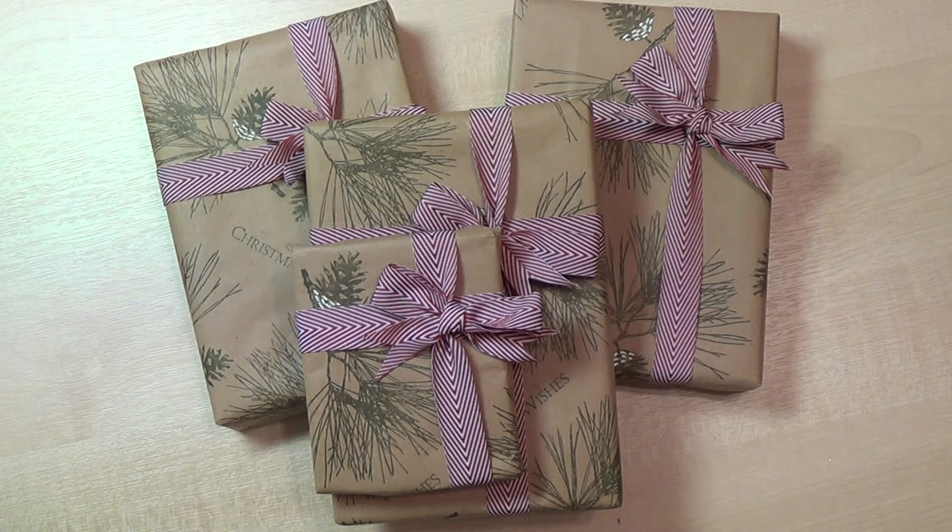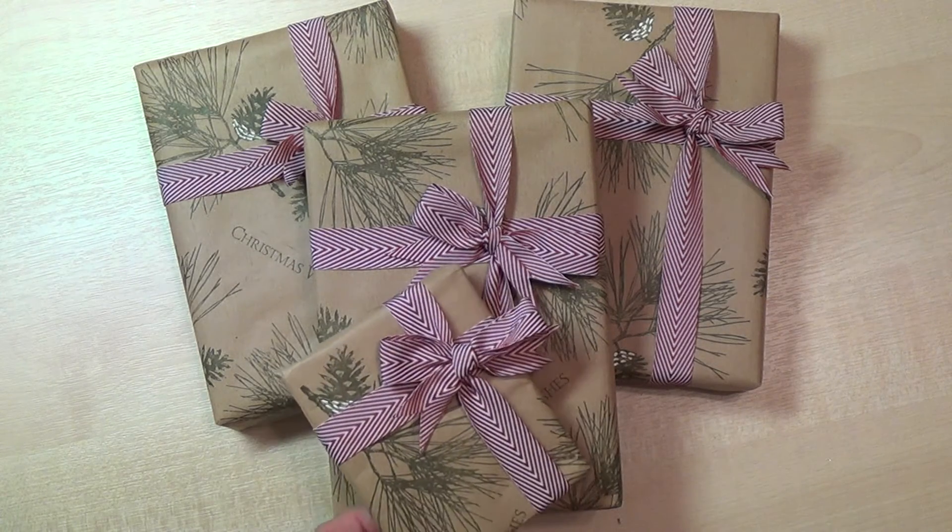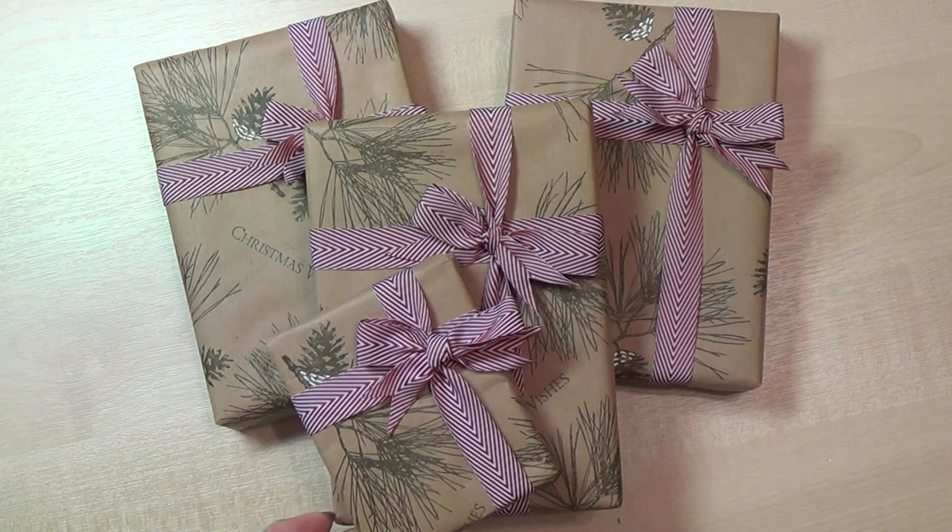I have a fourth giveaway product which is this one here. It's a new product and it's open to everyone outside of the UK, the Netherlands, Germany, France, or Austria.